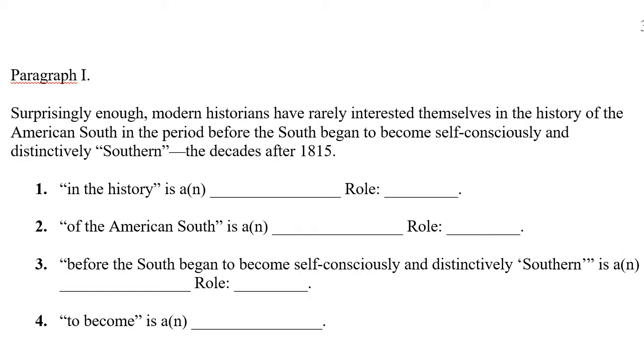Hey guys, now that you've done this Southern Colonies GRE passage, and you've analyzed it, you've gotten the questions right, you've understood the subtleties, we're actually going to look at it again. And this time, we're going to look at the grammar.